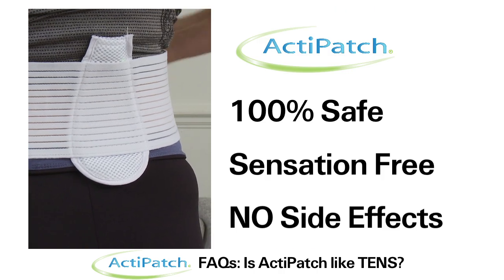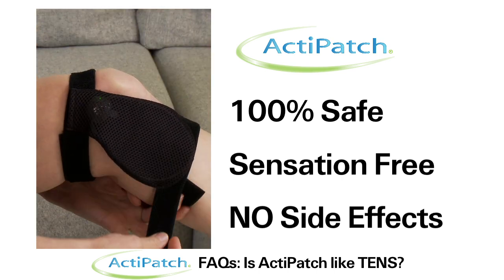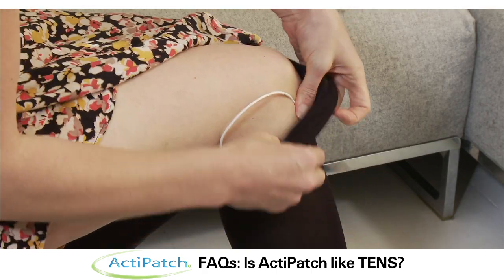ActiPatch is 100% safe to use, is sensation free and has no side effects. This mobile pain relief technology can be easily integrated into your daily activity routine, making it easy to move freely without any inconvenience.